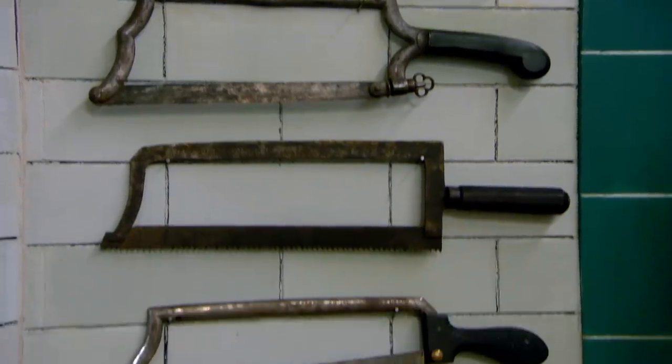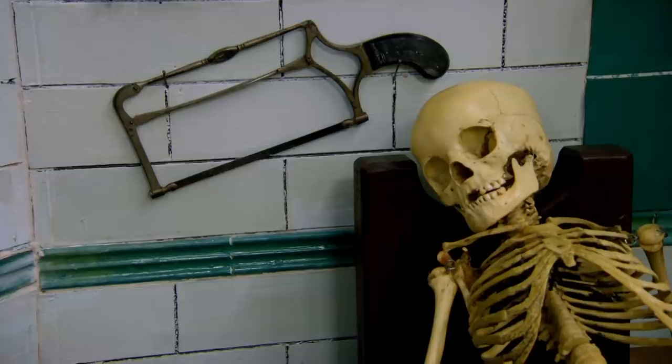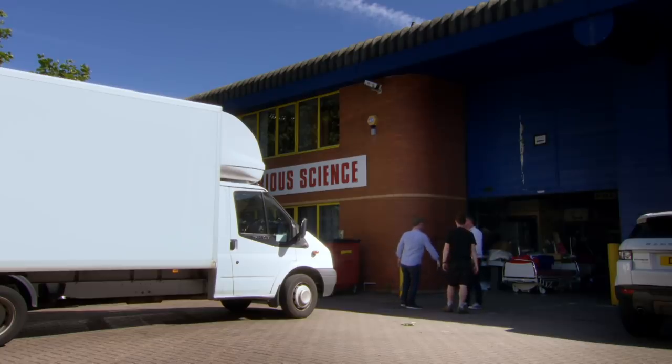It was founded 15 years ago by passionate collector David Burns. "I went to an auction. I was dabbling in general antiques, bought a set of operating instruments, and they were fascinating, beautifully made, and that sparked my interest. Then I found other people were interested in the same things." Nice to meet you, Drew. Hi, David.